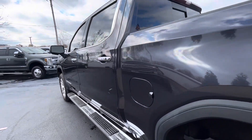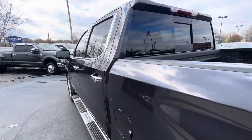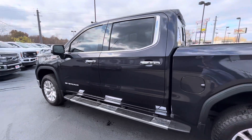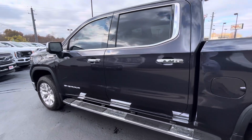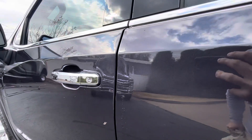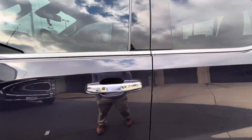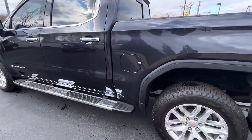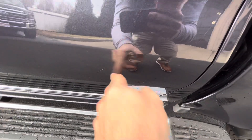Don't see any dings or any chrome flaking around the windows, any waves in the panels, anything like that. I do see one now that I'm walking around it, right up here above that door handle, but it kind of blends in with the other waves and reflections on the truck. There's a small surface scratch there as well.